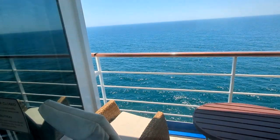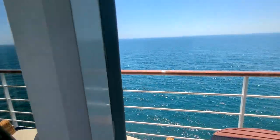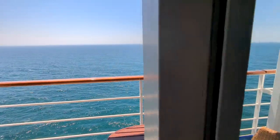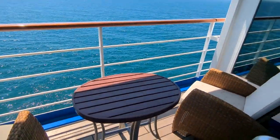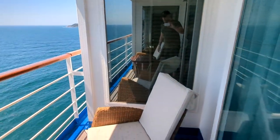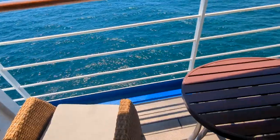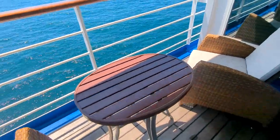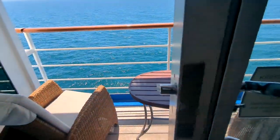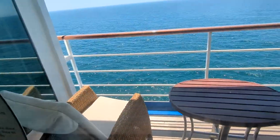It's a nice-sized veranda — let me open this up and show it to you. Here we are in Buzios off the coast of Brazil. Going outside might fog up the camera because it is quite warm and humid, but you have a nice couple of chairs with a reclining back and a table if you want to sit outside, eat your meal, or enjoy a cocktail as you're sailing away from port.